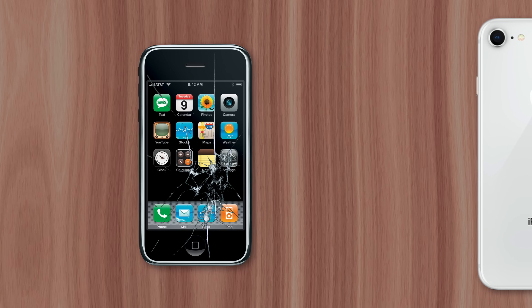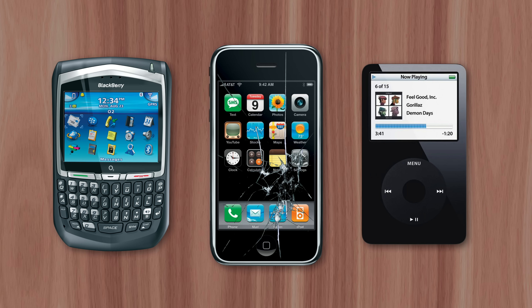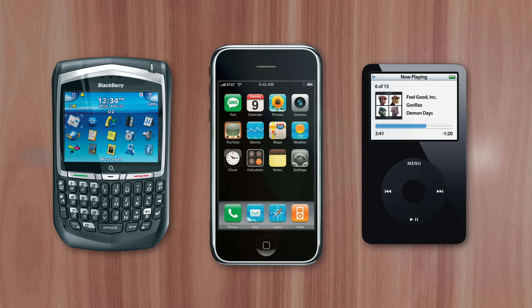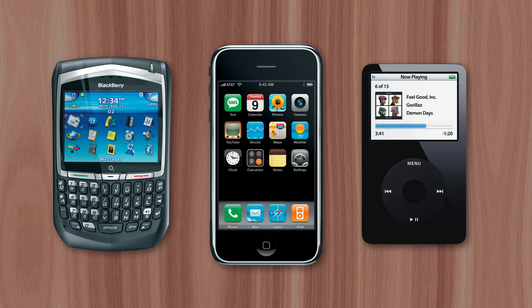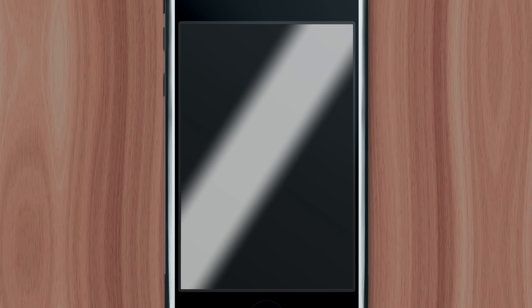If it seems like cracked screens weren't nearly as widespread until the iPhone, you'd be correct. Previously, virtually every mobile device had a plastic display, from the BlackBerry to the iPod. And Apple planned on the original iPhone featuring one also. But late in the product's development, Steve Jobs insisted that the device have a glass display instead, mainly to avoid all the unsightly scuffs and scratches often found on soft plastic displays.